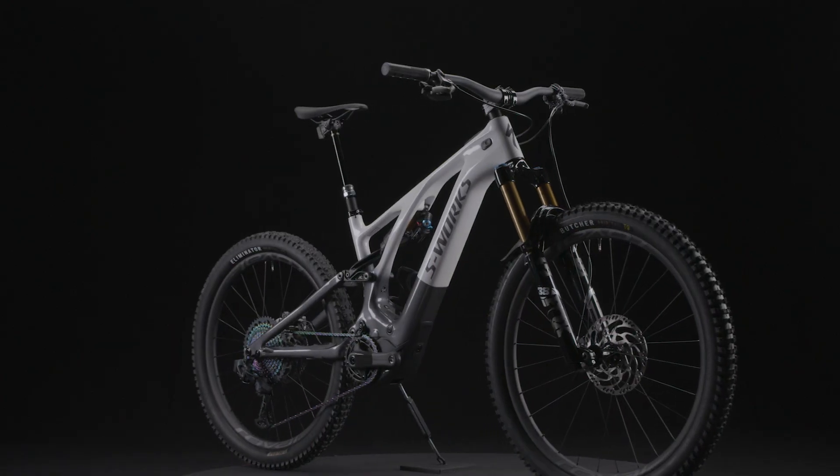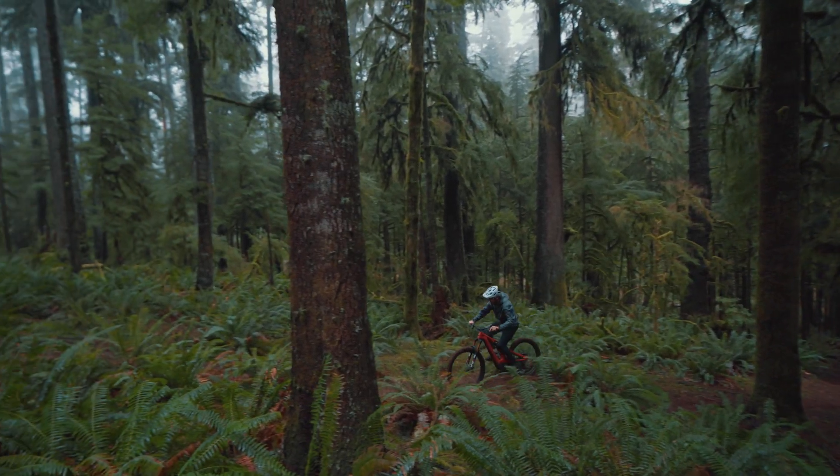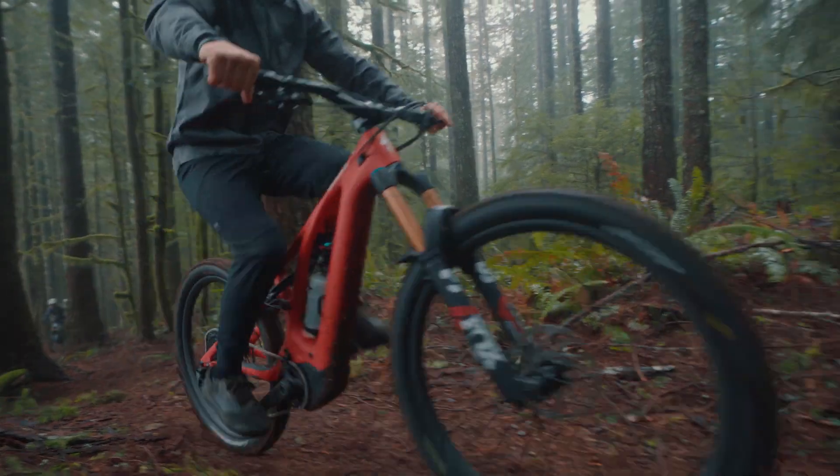Our proprietary firmware works to deliver this power smoothly for an incredibly natural feel and reduced wear on motor internals. The system is powered by our highest capacity 700 watt-hour battery, ensuring your turbo rides are longer than ever.